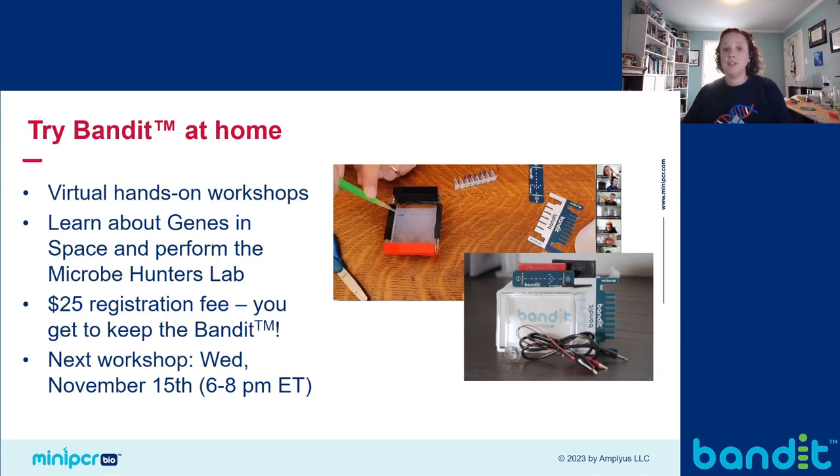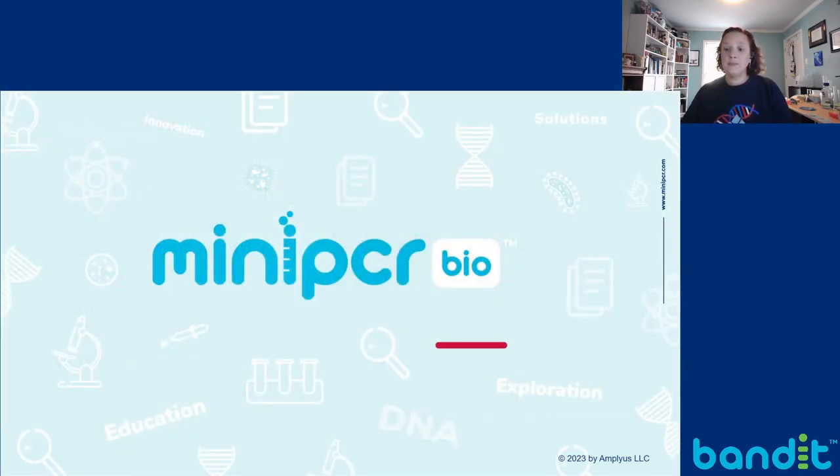If you're interested in our system and want a chance to get hands-on with it yourself, you can sign up for a Bandit virtual workshop. We partner with Genes in Space — the free experimental design competition that MiniPCR runs in partnership with Boeing — to put on virtual professional development sessions that familiarize you with new biotechnology and space biology research. For a $25 registration fee, we can ship you a Bandit kit that you can keep and then join you in a virtual training session that walks you through a Bandit experiment. For fall 2023, we will be holding a Bandit virtual workshop on Wednesday, November 15th. If you'd like to sign up, you can email outreach@miniPCR.com. Thank you all for joining me, and have a great day.